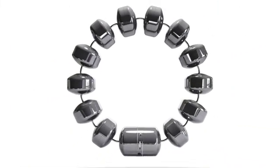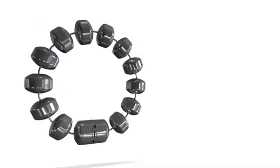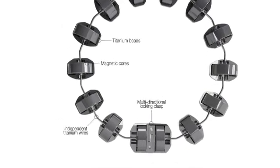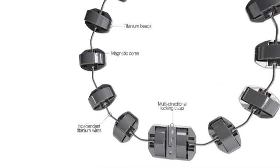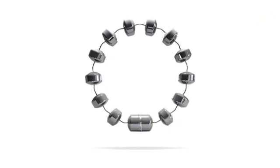Lynx is a flexible ring of small magnets designed to augment the weak lower esophageal sphincter. The magnets are encased in titanium beads and connected by independent titanium wires. The dynamic opening and closing of the beads preserves physiological function, allowing patients to belch and vomit.